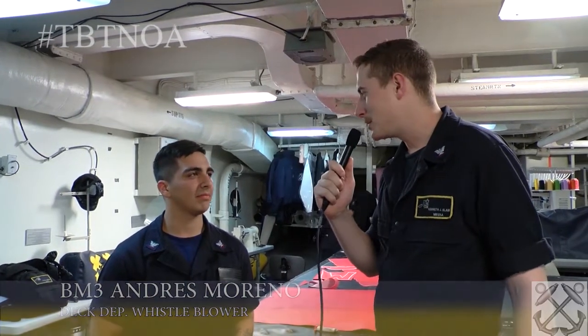Alright, I'm with BM3 Andrew Moreno in the sail loft and he thinks that he can explain the mystery of the whistles on board the ship. So BM3, how are you doing today? I'm doing pretty good. So what's with all the whistles?